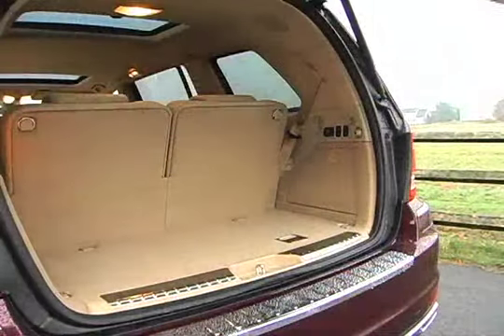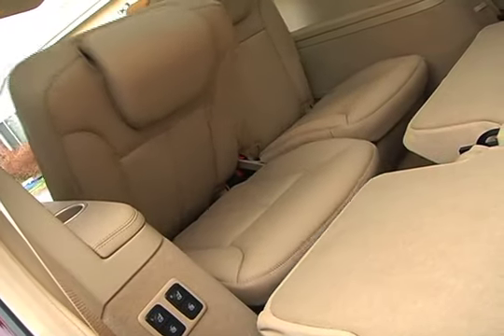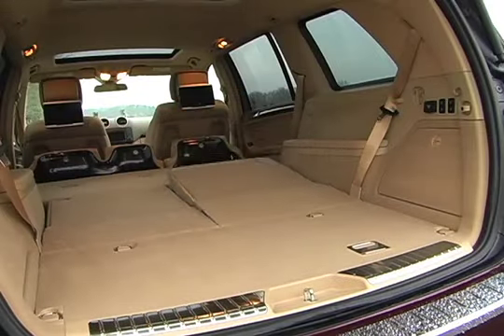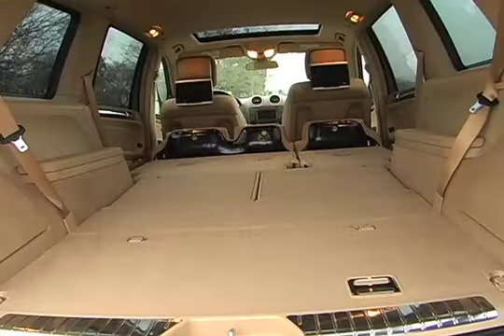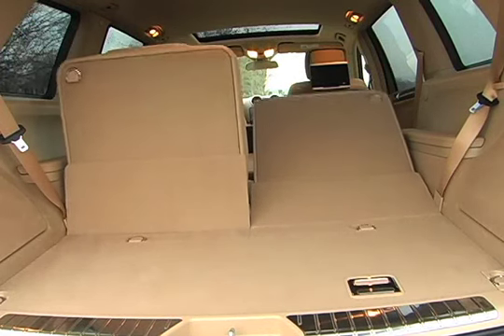The cargo area allows for 14.3 cubic feet of storage with the third row seats up, 43.8 cubic feet with the third row down, and 83.8 cubic feet with both the second and third rows folded flat.